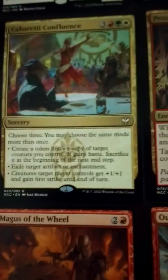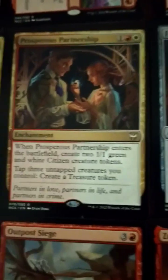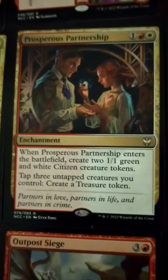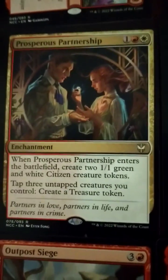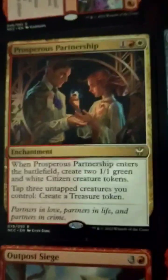Pretty solid list overall. When Prosperous Partnership enters the battlefield, create two 1/1 green and white citizen creature tokens. Tap three untapped creatures you control to create a treasure token. Solid enchantment.